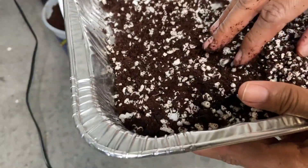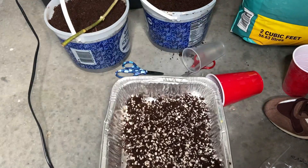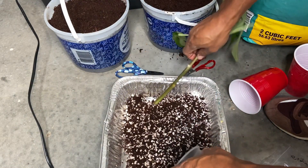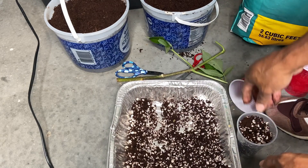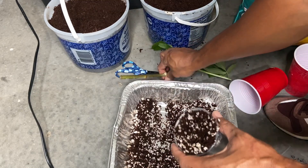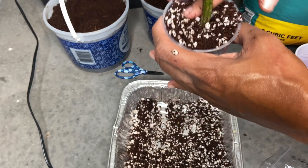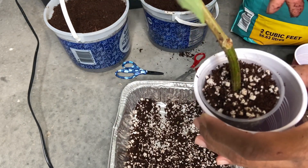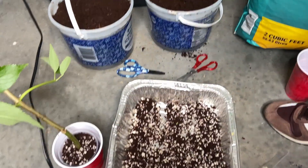My garage is like my little lab — I'll show you guys some other stuff I've got going on. I won't be using a rooting hormone, just perlite like this. Keep it moist — that's it. Done with that, let me show you guys my little lab.